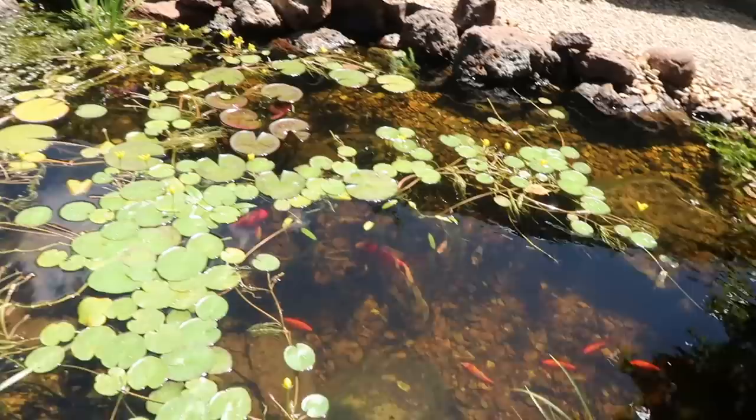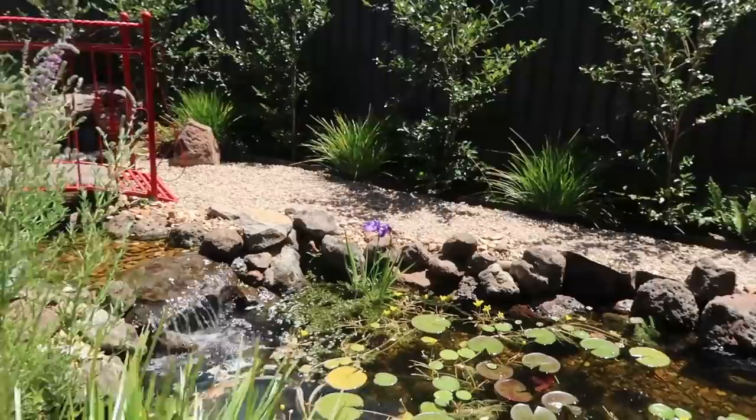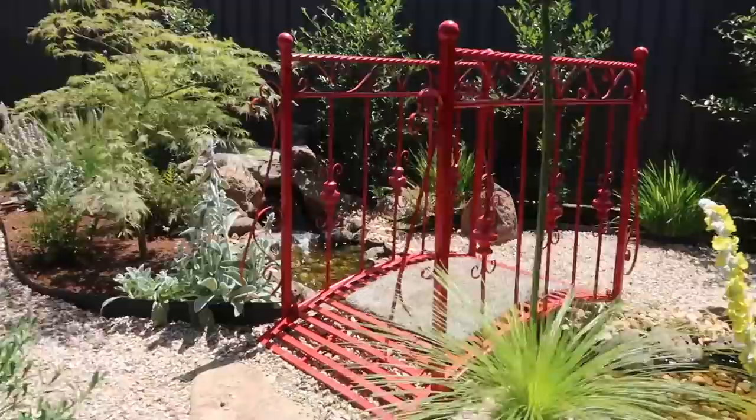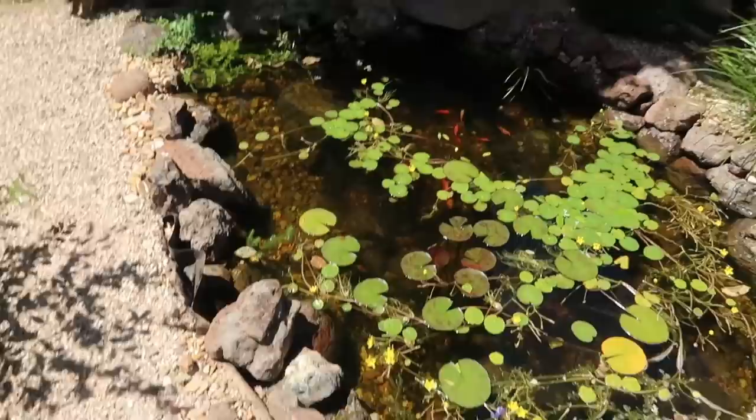So we built the little waterfall — so cute and quaint. And they had that little bridge there, so we said why don't we add a bit of a creek so they could use the bridge. At the moment they've got a few problems, so we pulled a couple of rocks out to catch the frogs. At night it's pretty easy to catch them.